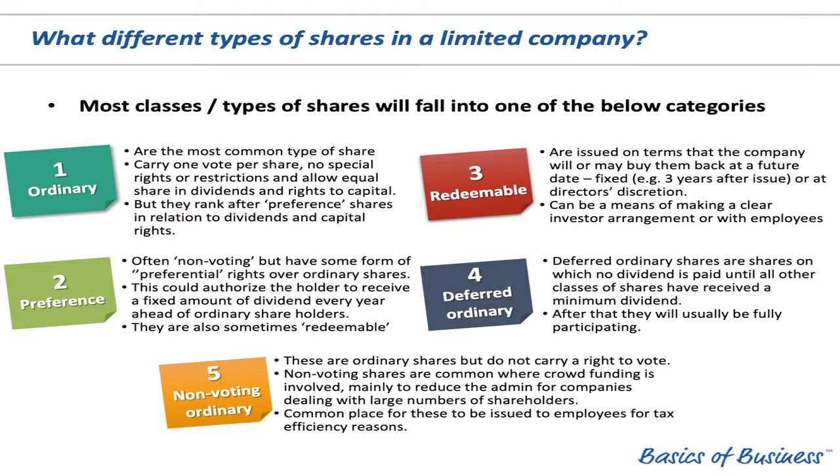The fourth type is deferred ordinary shares — just as it says: shares in which no dividend is paid until all other classes of shares have received the minimum dividend. After that, they'll usually be fully participating in terms of voting and things like that — they behave like a normal ordinary share. And then non-voting ordinary shares: as it says on the tin, it's an ordinary share, however it doesn't carry a right to vote.